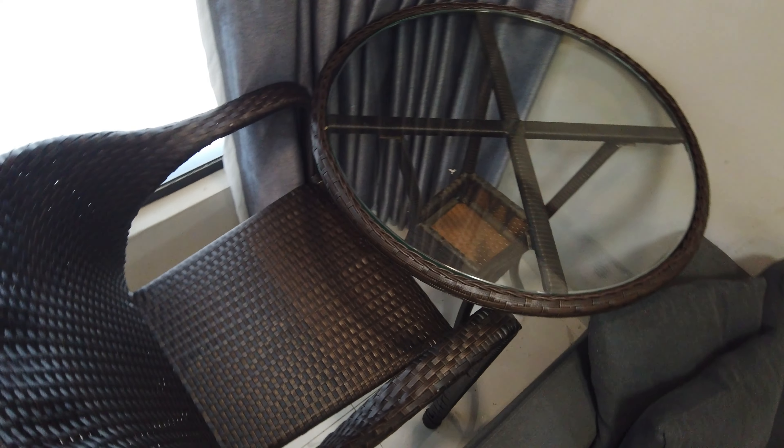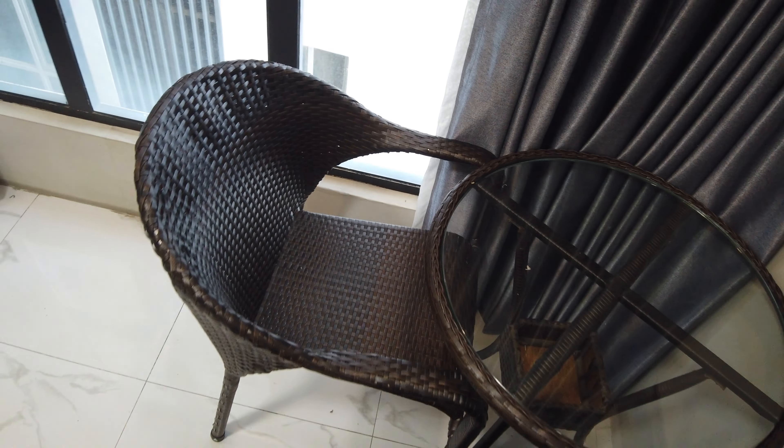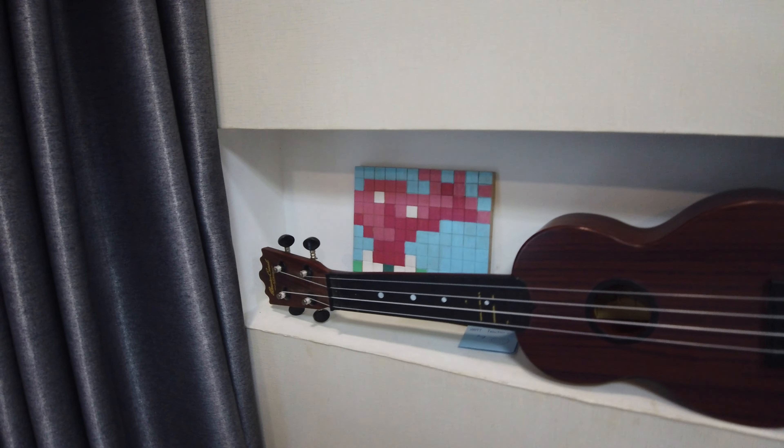This is my stuff. This is also my little chair and table I brought from my old apartment. And there's a nice little nook for my ukulele.